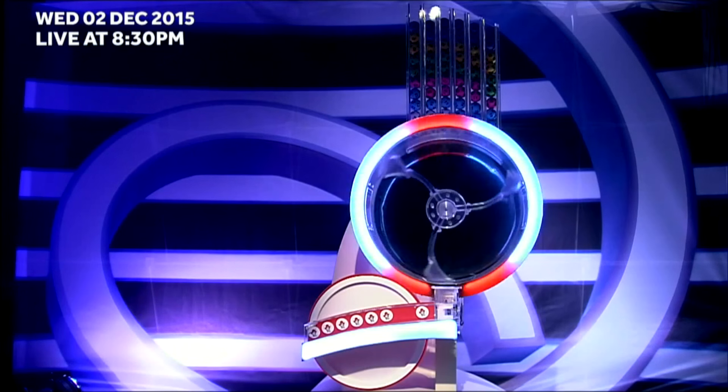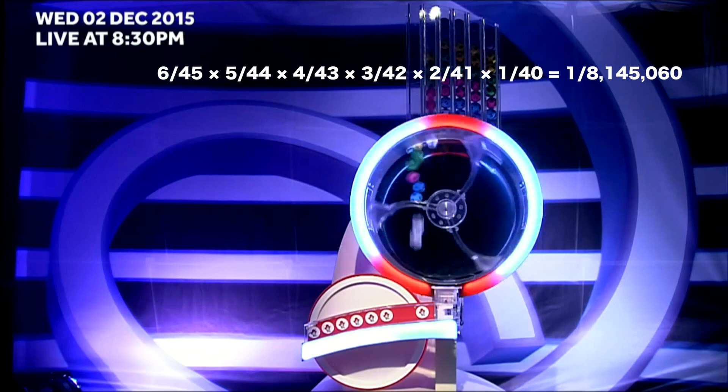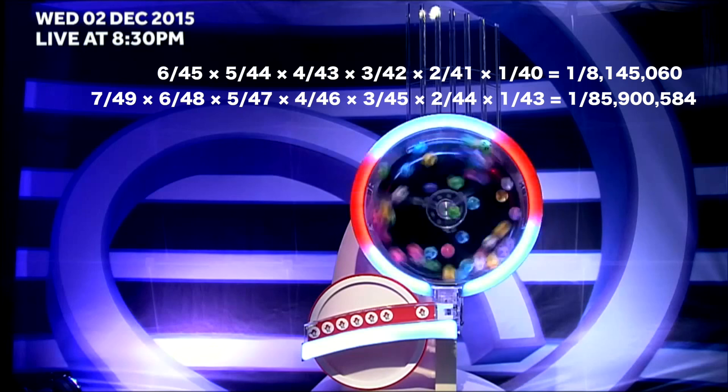When you play a lottery game, the chances of you picking the right numbers depend on the game but range anywhere from 1 in 8 million to 1 in 80 million. That makes your chances of winning very low, but it is a number game — so can you increase your chances of winning with math?